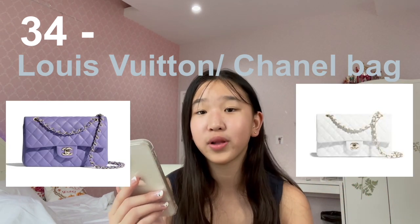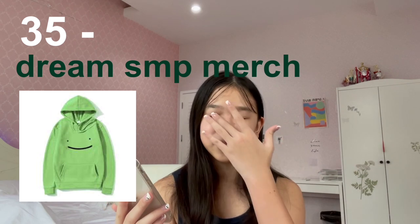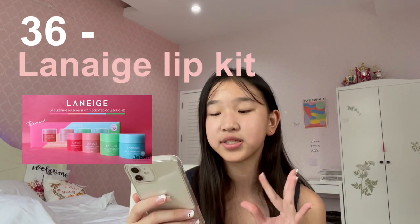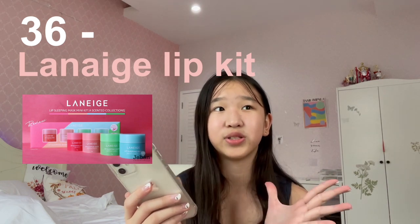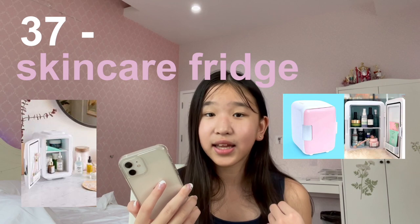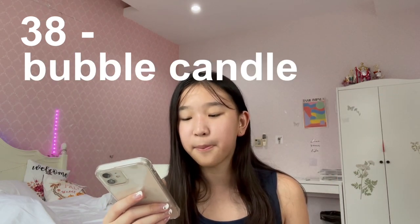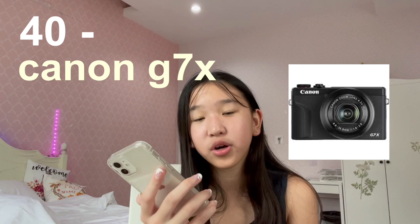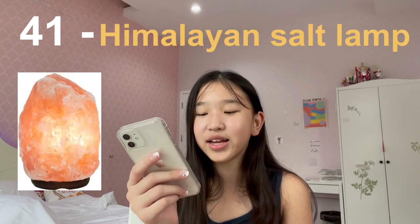Number thirty-five is Dream merch — specifically the Dream hoodie that everyone's getting. Number thirty-six is the Laneige lip kit — in every skincare video I see people wearing these lip kits to sleep, it's used to hydrate your lips. Number thirty-seven is a skincare fridge — if you're into skincare or don't have space to store your products, a skincare fridge is an amazing choice. Number thirty-eight is a bubble candle. Number thirty-nine is a clothing rack. Number forty is the Canon G7X camera — if you're a YouTuber who wants to be serious about your channel, I really recommend Canon cameras. Number forty-one is a Himalayan salt rock lamp.